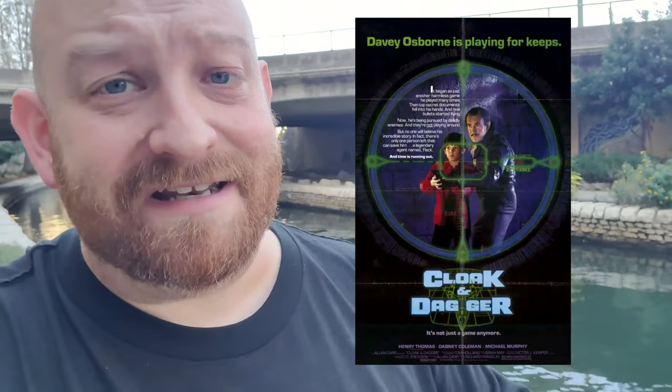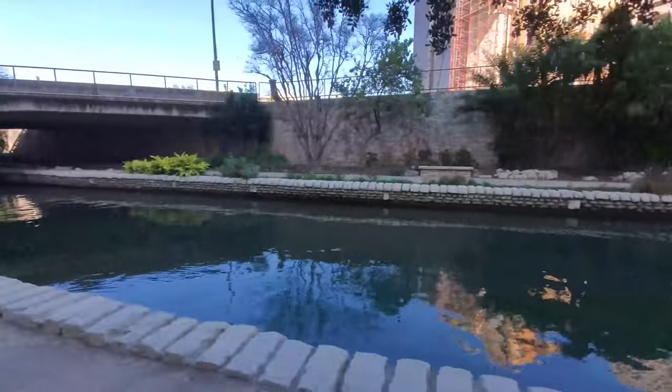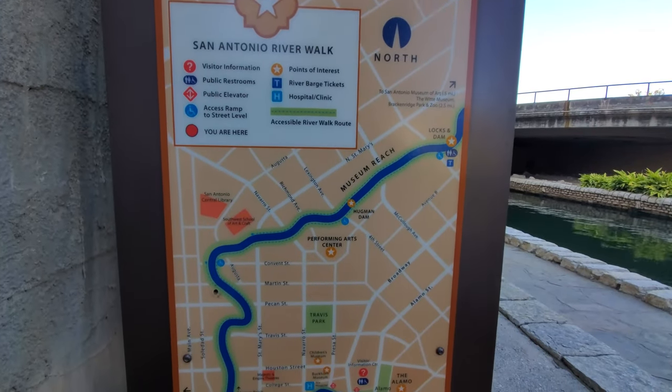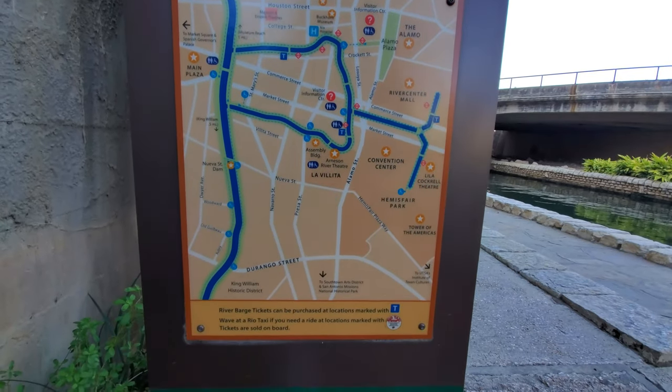Today we are in San Antonio, Texas, and what you see behind me is called the San Antonio Riverwalk. There was an awesome movie filmed here in 1983, one of my favorite movies of all time — it's called Cloak and Dagger. It stars Dabney Coleman and Henry Thomas, Elliott from E.T. Before we get to our snack, we are going to walk all along this river and I'm going to point out some of the key filming locations.